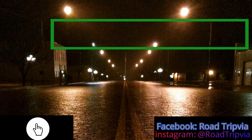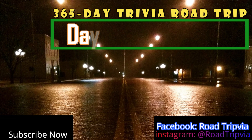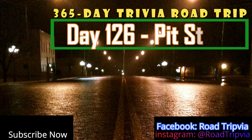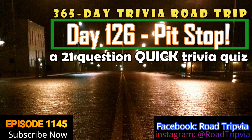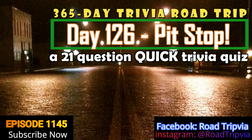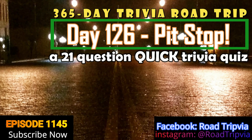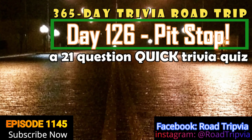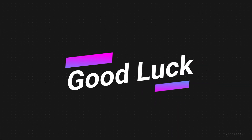Hello and welcome back to Roadtripia, the once-a-day road trip trivia quiz. Today is day 126 of the 365-day trivia road trip. Today we have a Pit Stop trivia quiz — these are the quick trivias. The questions are shorter, the answers come much faster. The name of the game today is speed. As soon as you know the answer, shout it out. Thank you for watching and good luck on today's quiz.